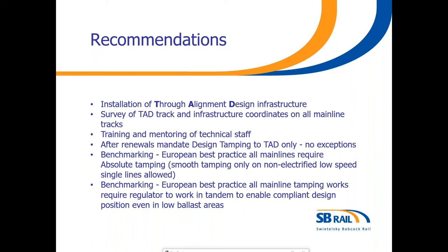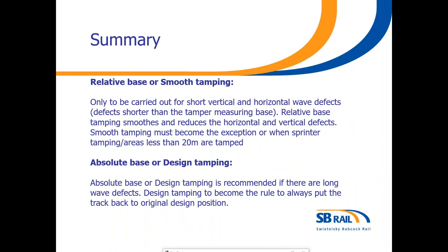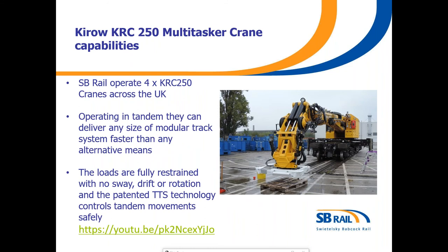The system working on High Speed One at the moment is called an MDZ. In summary, relative base or smooth tamping is only to be carried out for short vertical and horizontal wave defects. Relative base tamping smooths and reduces the horizontal and vertical defects. Smooth tamping must become the exception, or when you're sprinter tamping. Absolute base or design tamping is recommended if there are long wave defects. Design tamping should become the norm so the track can be put back to its original position.